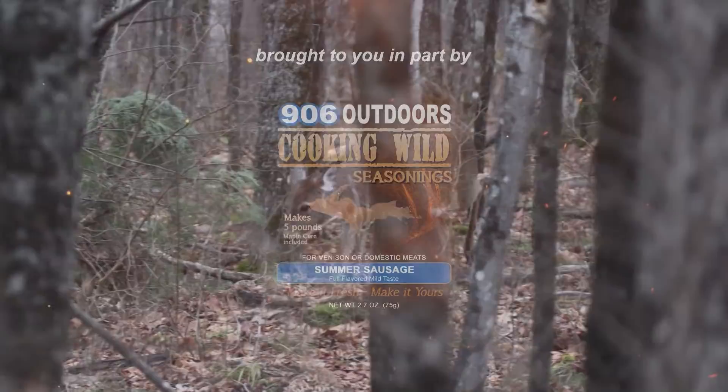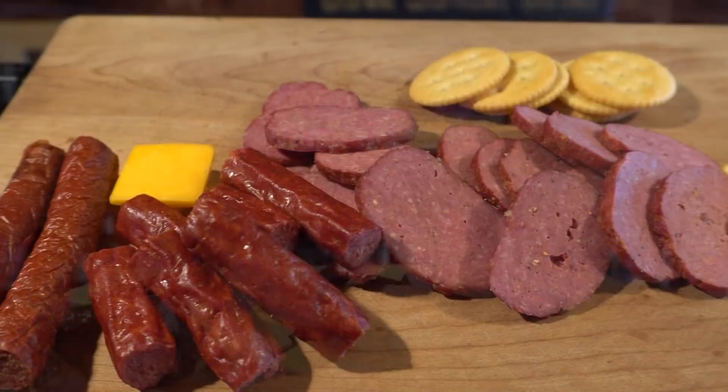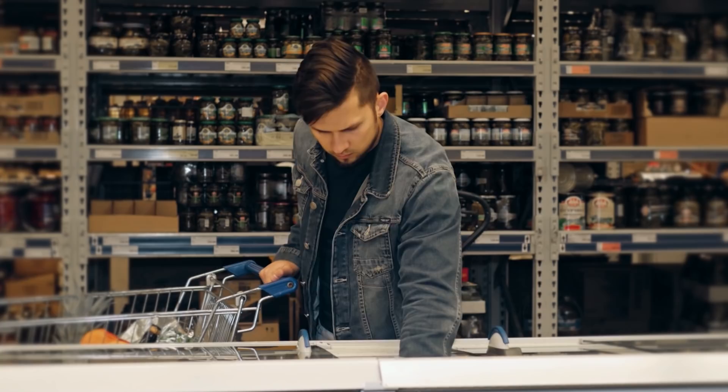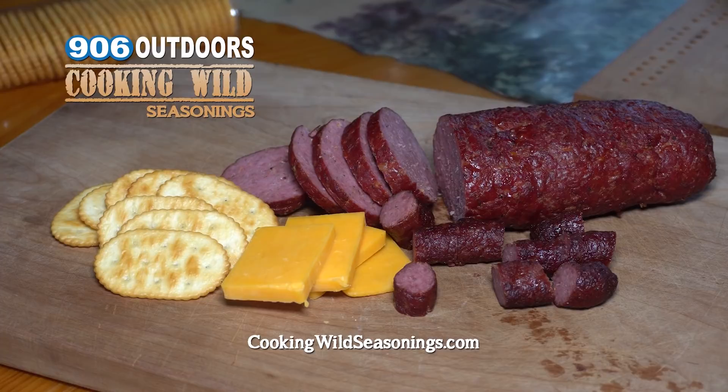No luck with a buck? No venison in the freezer? Not to worry — that doesn't mean you can't still have great-tasting salami for the next game or snack sticks for the next ice fishing adventure. Head to your local grocery store, pick up some ground beef, mix it up, cook it up. Visit cookingwildseasonings.com today to stock up on your supply of great-tasting sausage and snack stick seasonings.